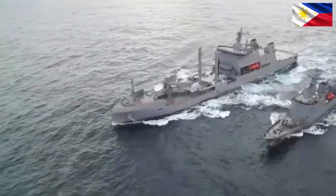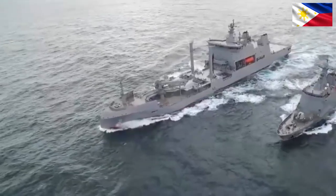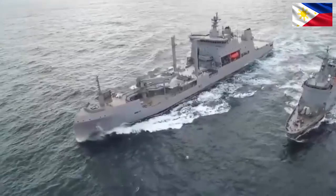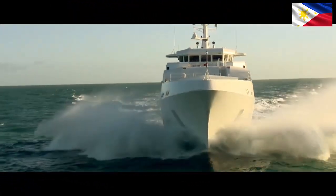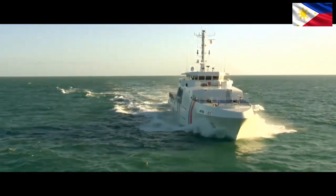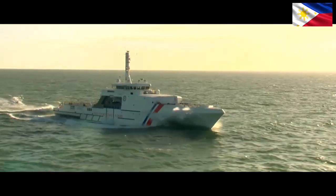2. Fast Attack Craft (FACs). Role: Interdicting illegal activities, protecting territorial waters, and rapid response within the archipelago. Advantages: Speed, maneuverability, suitability for shallow waters, and close-quarters operations. Examples: BRP Gabriela, BRP Bagacay. Considerations: Limited range and endurance, crew size.